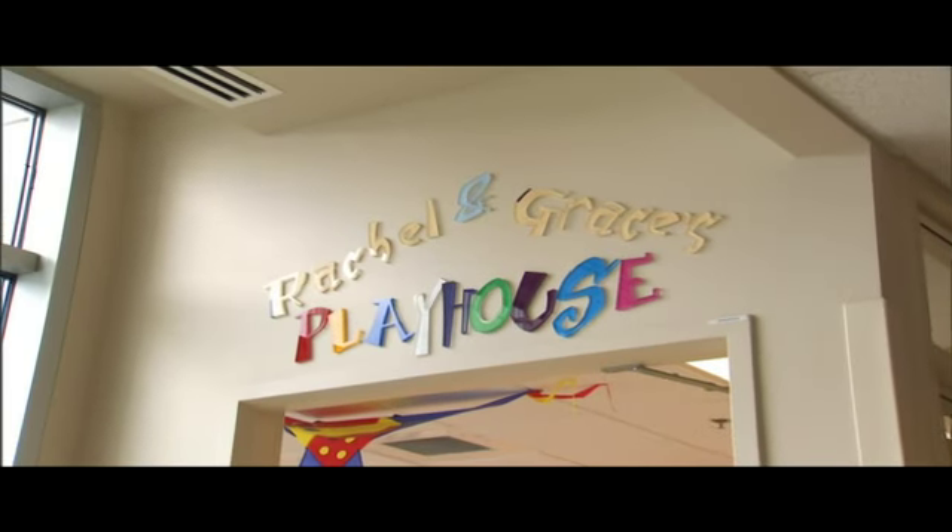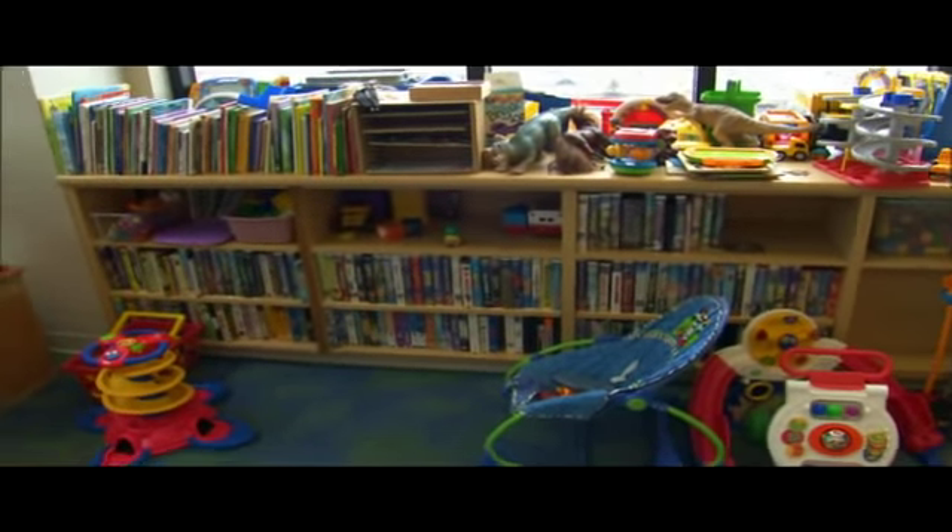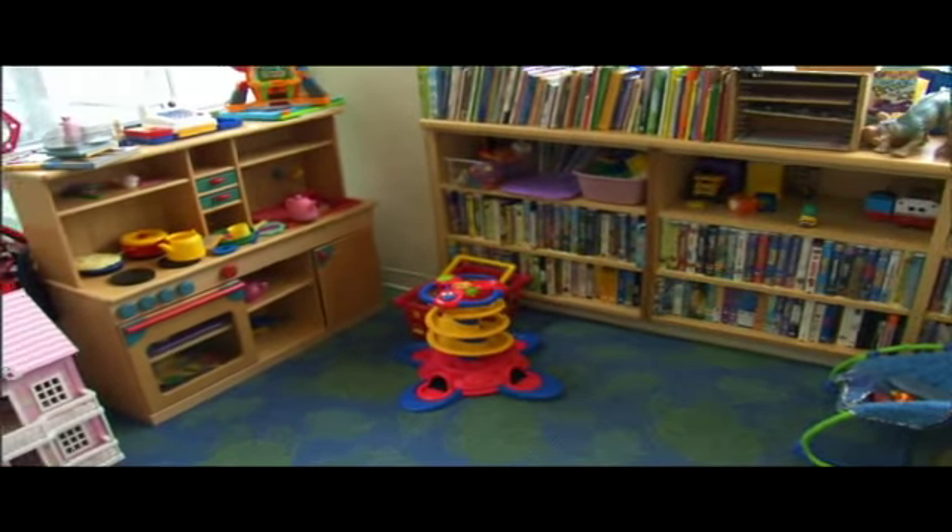This is our playroom. This room really comes alive in the afternoon. During the first part of the day, the kids are usually in their rooms. The doctors are making rounds and making decisions about what's going to happen with their care.